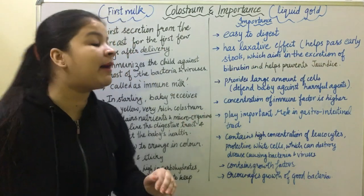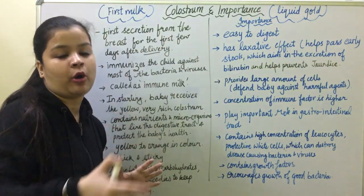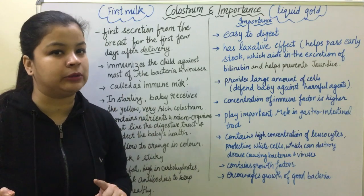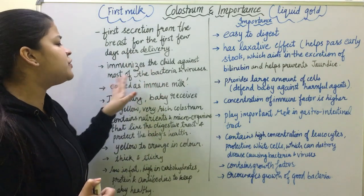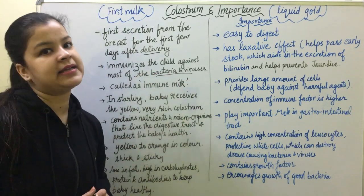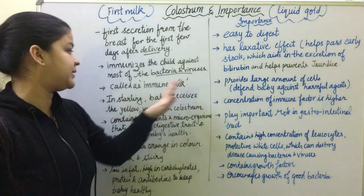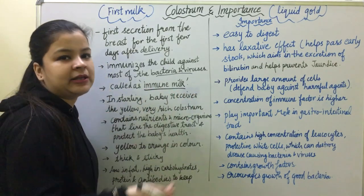Colostrum is the first secretion from the breast. When the baby is delivered, for the first few days, this first secretion is called colostrum. It immunizes the child against most bacteria and viruses, and is also called immune milk.